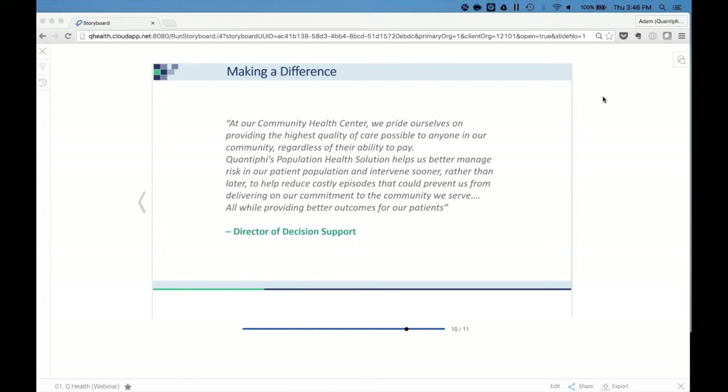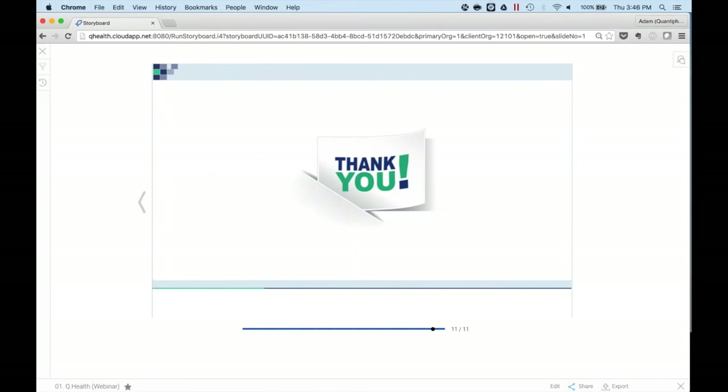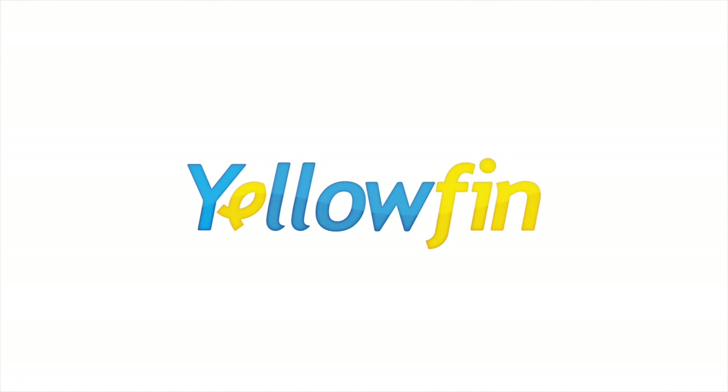I apologize for going through most of those relatively quickly, so please feel free to let me know if I didn't answer your question effectively. Not seeing any other questions, so with that, I would like to thank you all for your time. I appreciate you taking time out of your schedule to watch how Quantify in combination with Yellowfin has worked to build a population health management solution that can hopefully bring differentiated insights to the users. Thank you.